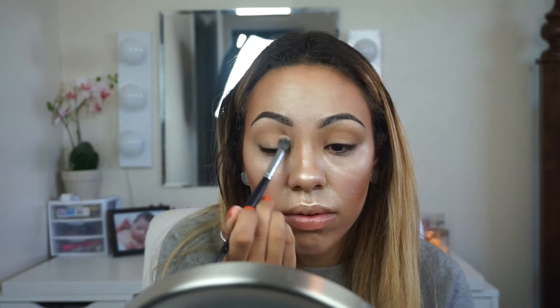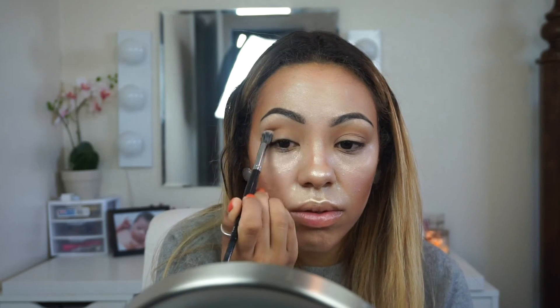Now I'm going to take a fluffy brush and go into Golden Bronze from the Glow Kit and apply that to my crease as my transition shade. Then going into the Betty Luminizer — because you can use bronzers as eyeshadows — I'm going to take a little bit of that to my crease as well just to deepen it up.